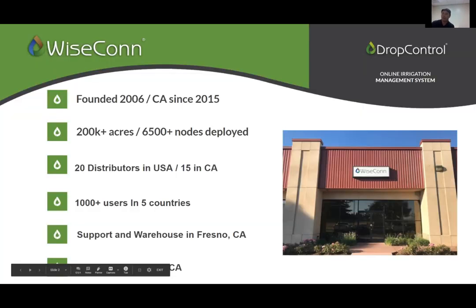Good morning everyone. My name is Mark Yoshimoto. Our company WiseCon was founded in 2006 in Viña del Mar, Chile. We opened an office here five years ago in 2015. We currently have over 200,000 acres deployed in automation and telemetry, with around 6,500 nodes out in the field. We have 20 different distributors in the United States — 15 of them here in California — and over a thousand users in five different countries: the United States, Chile, Mexico, Argentina, and Peru.